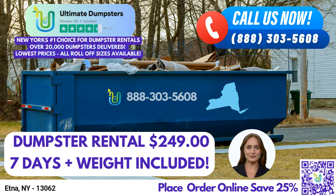At Ultimate Dumpsters, we provide reliable dumpster rental services for both residential and commercial needs. Our roll-off containers are suitable for waste management, junk removal, trash containers, and debris disposal. Did you know that Aetna, New York, is a village located in Tompkins County, named after the famous Mount Aetna in Italy?